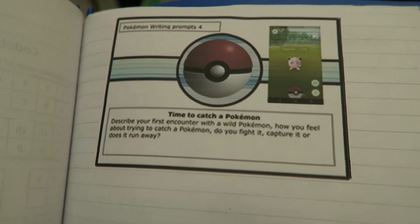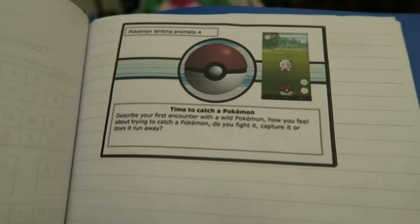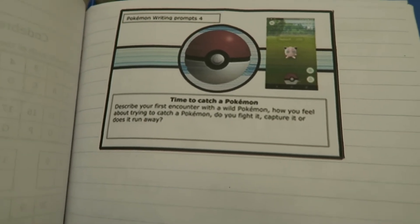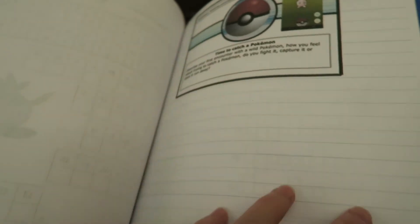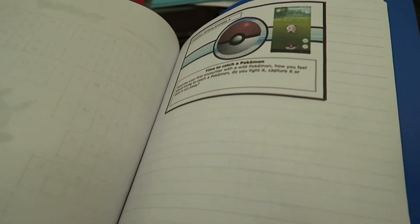Today's creative writing prompt is talking about catching a Pokémon for the first time — how they would feel about it, would they fight it, capture it, does it run away. Just be creative about how they think their first time catching a Pokémon would go as a Pokémon trainer.